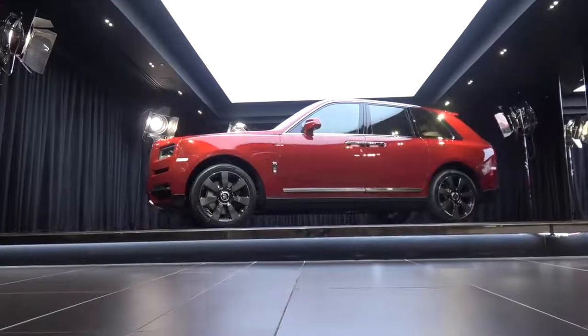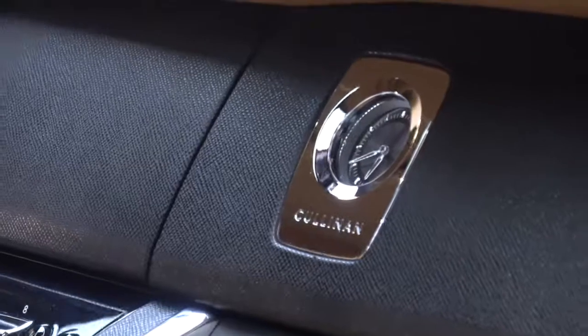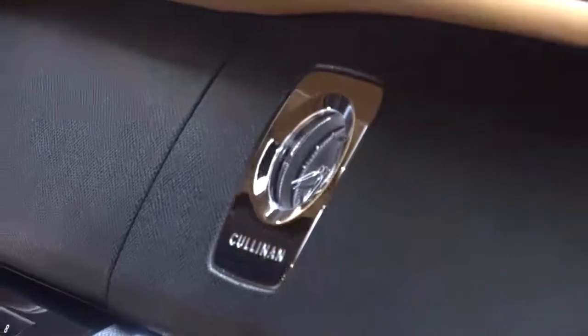I drove the Phantom 8 towards the end of last year — that was the first car built on the new Architecture of Luxury. And believe me, 'next level' doesn't do that thing justice. I've never experienced a car which has that scale, that weight, and those dynamics in one package.